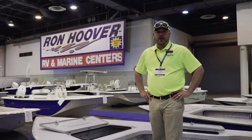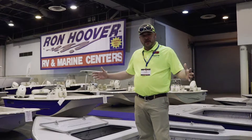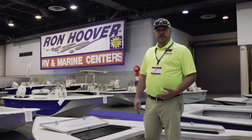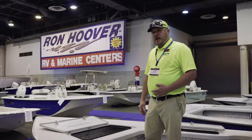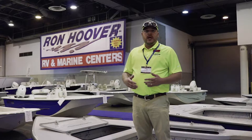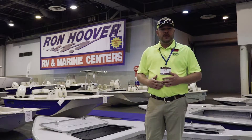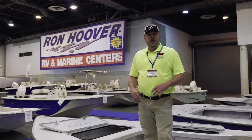Hey guys, it's John with Ron Hoover RV & Marine here at the NRG Boat Show. I'd love to go over this 2018 25-foot Extreme Mayak. This boat is for your professional fisherman — if you're serious about fishing, this is the way to go.